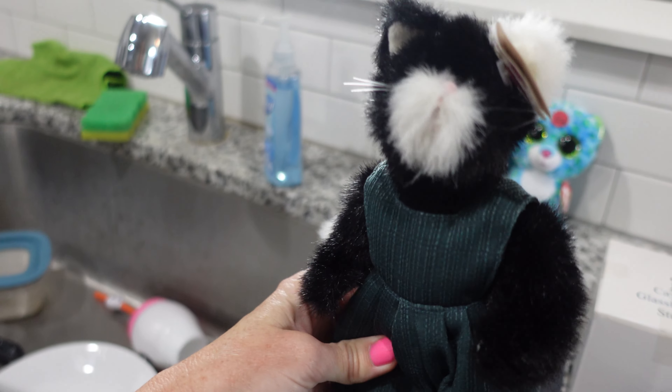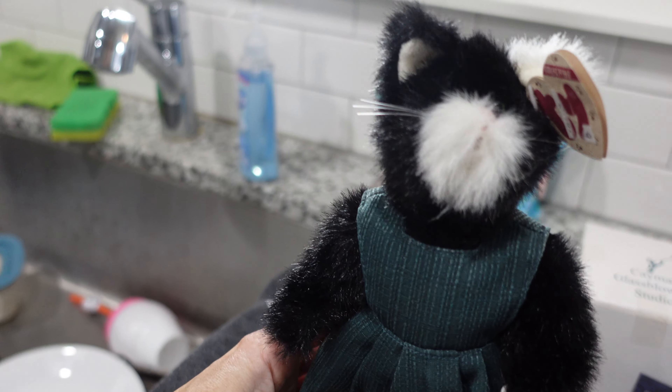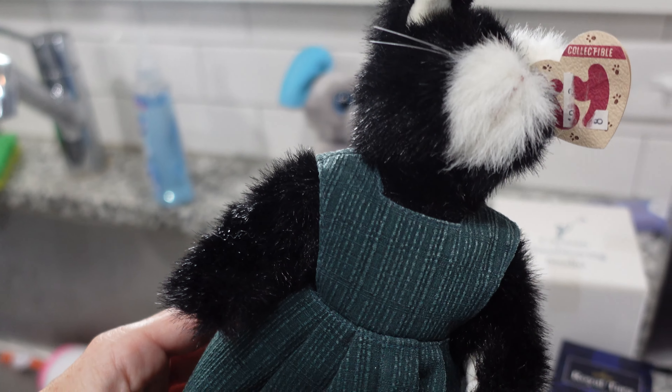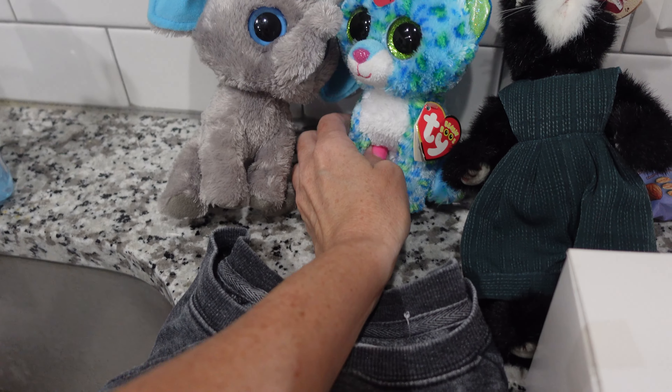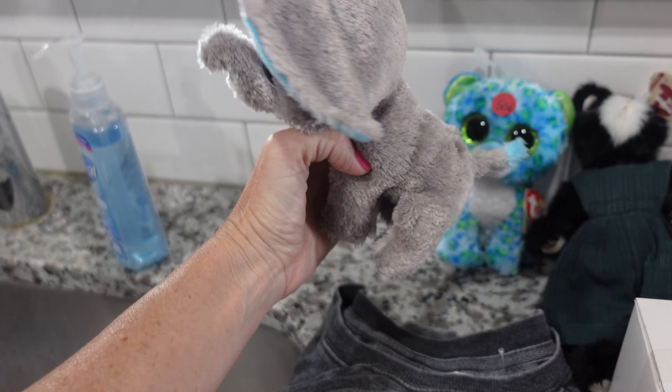I got this — or Chelsea, I should say — I got this Ty kitty. It says collectible. This Ty, Beanie Boos, and another Beanie Boo.